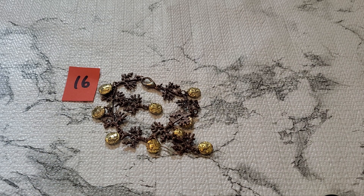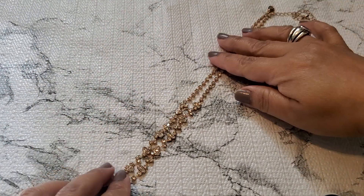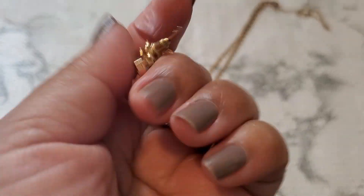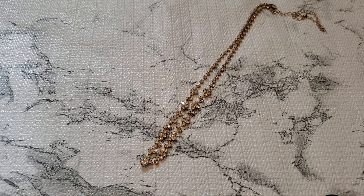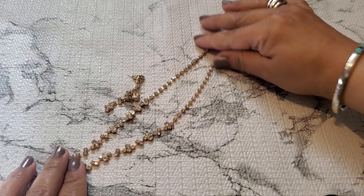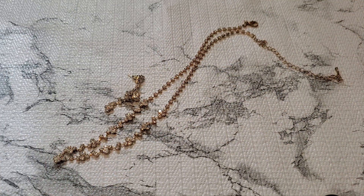And then number seventeen — this one looks like it has rhinestone, just fashion jewelry. This is number seventeen — it looks like a rose gold color with rhinestone. Matching earring — see, it's lightweight. I think it's rose gold or gold color, I can't tell. But if anybody wants number seventeen, it's going to be a dollar. One dollar for number seventeen.